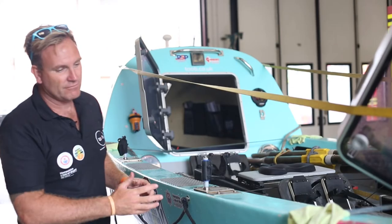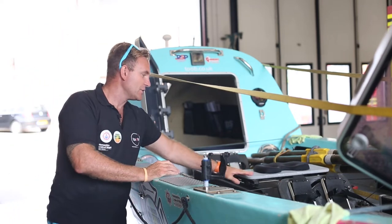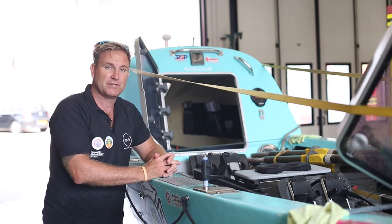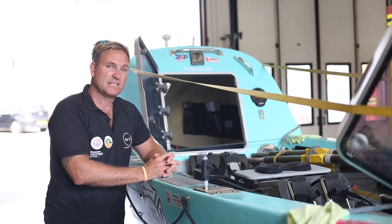This is Patience, our Atlantic rowing boat. She's designed to take a crew of two, with two rowing positions — one in the stern, one in the bow. Myself and Craig will be rowing two hours on, two hours off for the duration of our trip, which is 3,000 miles and will take roughly five to six weeks.